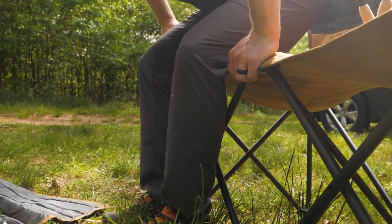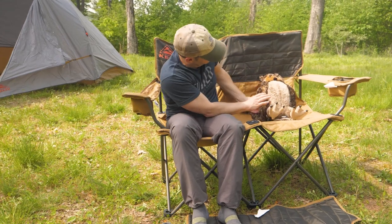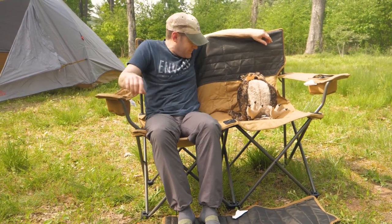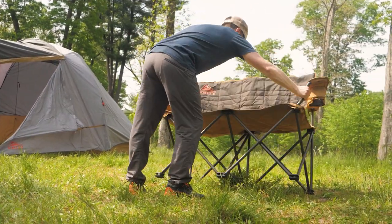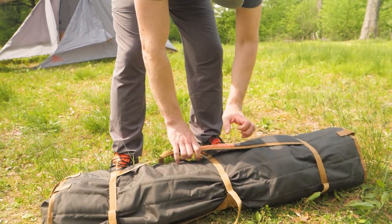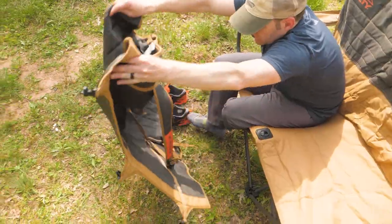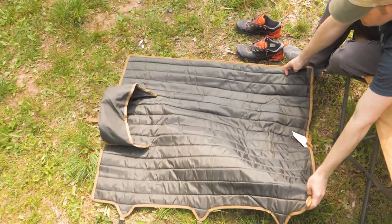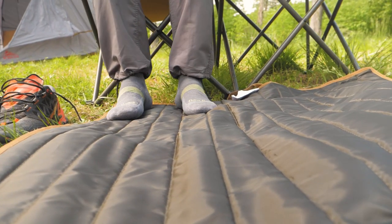The 19-inch chair height is great for most folks and it's wide enough to have plenty of space for you and a friend or loved one, and a toddler or your favorite pet. At 16 pounds it's easy to carry to and from the car, and I honestly feel like it's easier to carry this than two or three separate chairs. The padded carrying wrap makes it so easy to deploy and pack the chair away when you're done, and it doubles as a mat so your dog can lie next to you without being directly in the mud, grass, or sand.